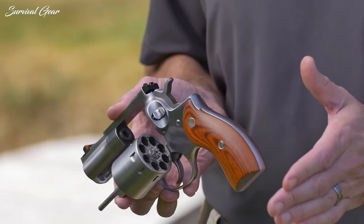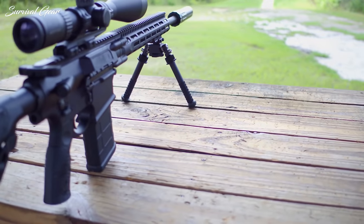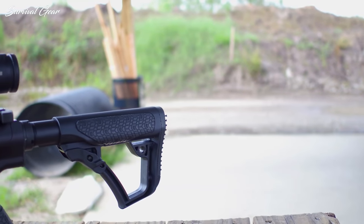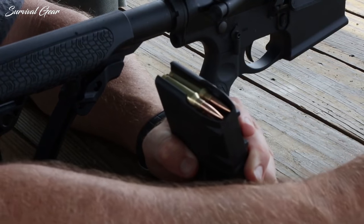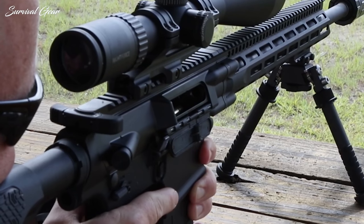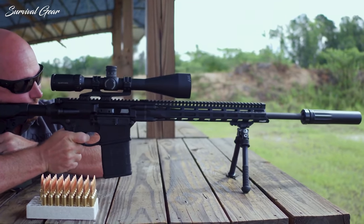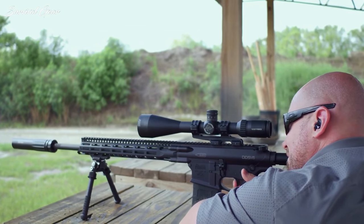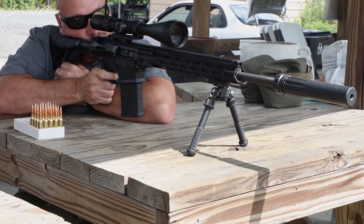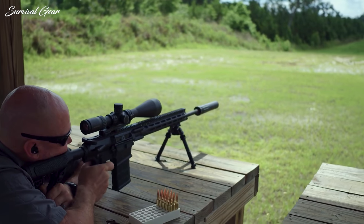We understand how difficult it can be to find the right firearm for animal self-defense, which is why we're here to help. Rather than take your chances on something that might let you down, we've put together the following list of the best firearms for animal self-defense available on the market today. If you feel like there's something we missed, or if there's a particular gun you feel is more suitable for bear defense, please drop us a line in the comments section.